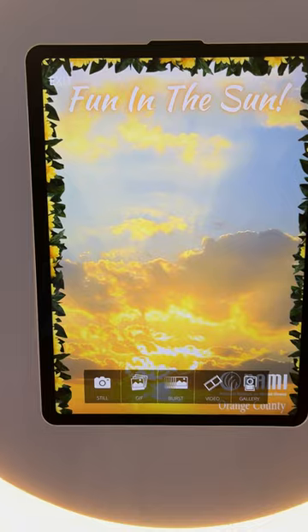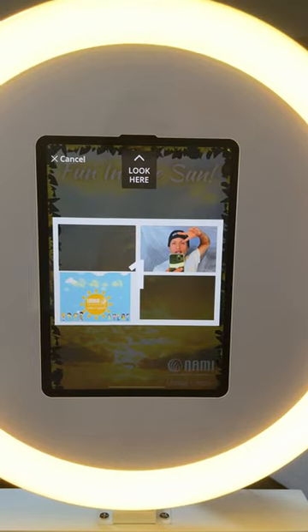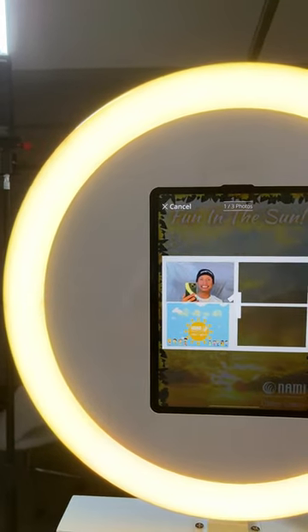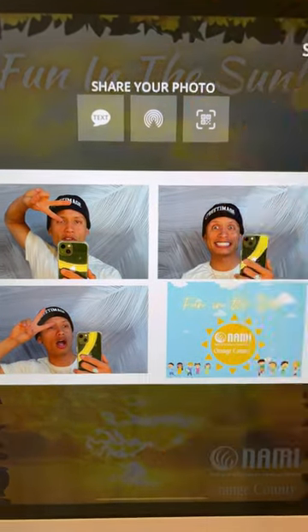That's the animated attract screen. We're gonna go ahead and take a video on Mr. David right here. What's up! All right, let's take two more quick photos — and one last photo. And right away it processes it; it's ready to be text messaged or airdropped using your QR code.